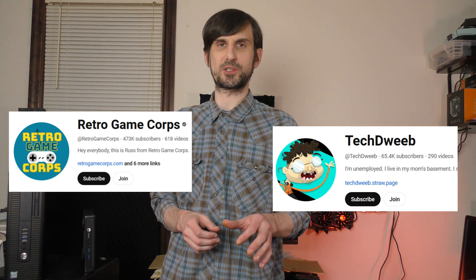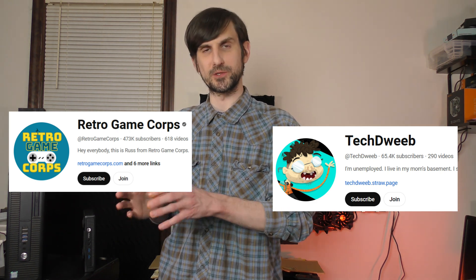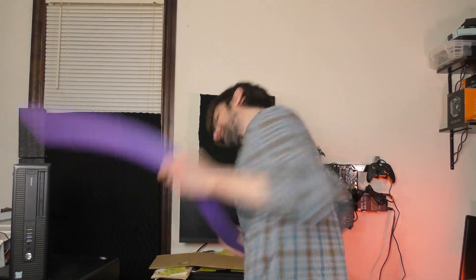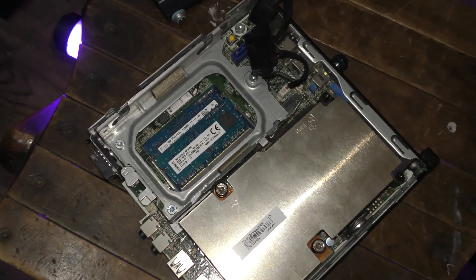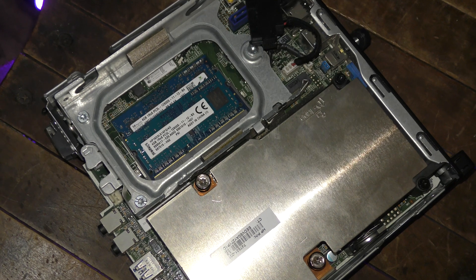If you have the knowledge to build your own standalone emulation system, converting a used PC may be the way to go. It's not terribly difficult, and there are solid videos out there detailing how to do this — Retro GameCore and TechDweeb are both really good channels with guides. These are the two computers I'm going to test: the HP ProDesk 600G1 and the HP EliteDesk 800G2. Both cost about $50 complete when I bought them.